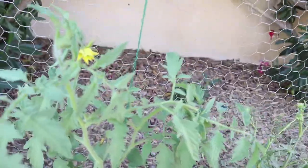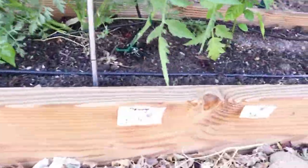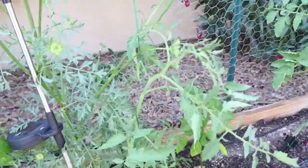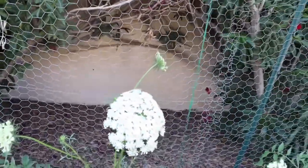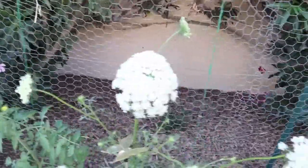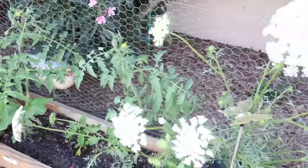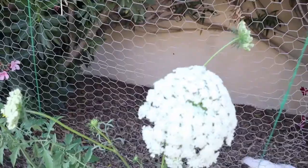And then Mr. Stripey, and then Poblano pepper, and then a Large Icicle tomato. And behind it is this beautiful carrot — this is the same carrot that grew up through the seaweed and went to flower. Look how pretty that flower is!